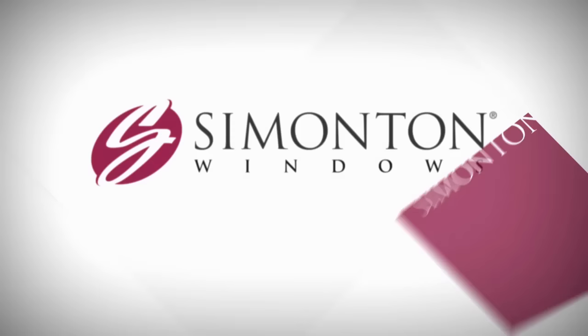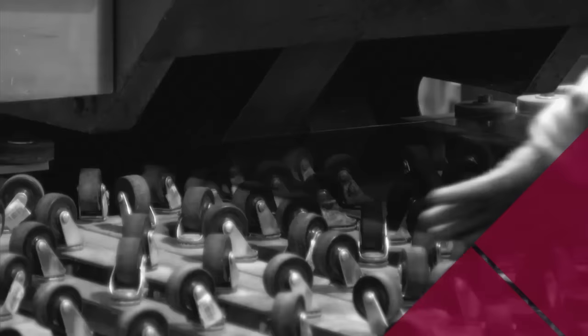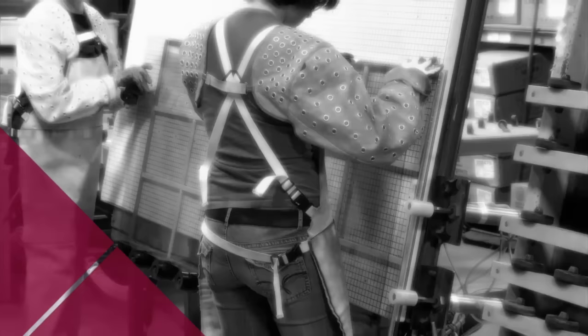Welcome to Simonton Windows. As one of the nation's leading manufacturers of premium vinyl windows and patio doors, our employees take pride in every custom-built product we make. We hope you enjoy this unique video tour as you'll experience the special techniques and craftsmanship required to make the windows that are ranked highest in customer satisfaction by J.D. Power and Associates year after year.